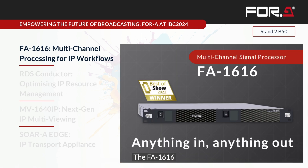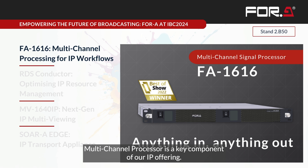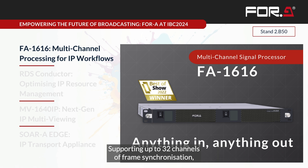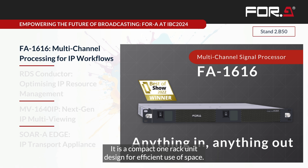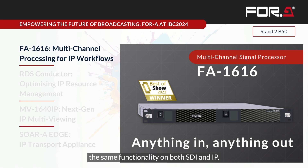The FA1616 multi-channel processor is a key component of our IP offering. It supports up to 32 channels of frame synchronization and provides essential functions like color correction, HDR conversion, up-down-across conversion, 3D LUT, audio remapping, and more. It is a compact one-RU unit designed for efficient use of space. It bridges the gap between SDI and IP workflows by providing the same functionality on both SDI and IP, and also acting as a gateway.